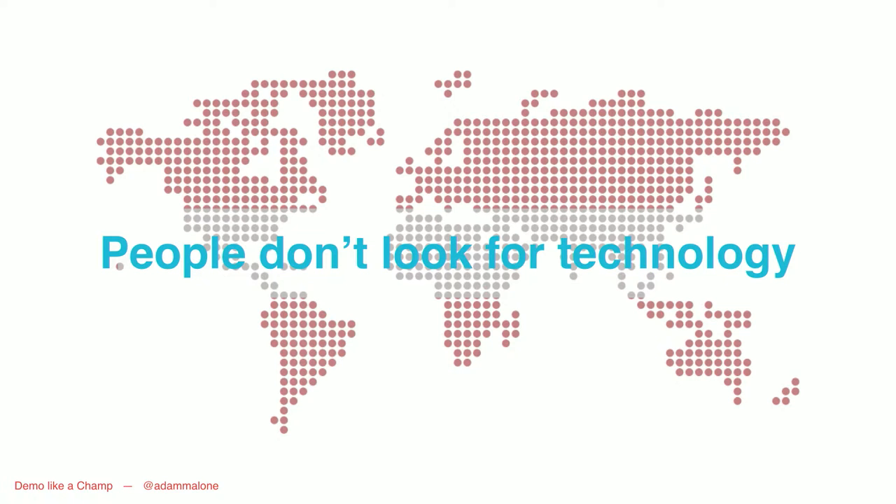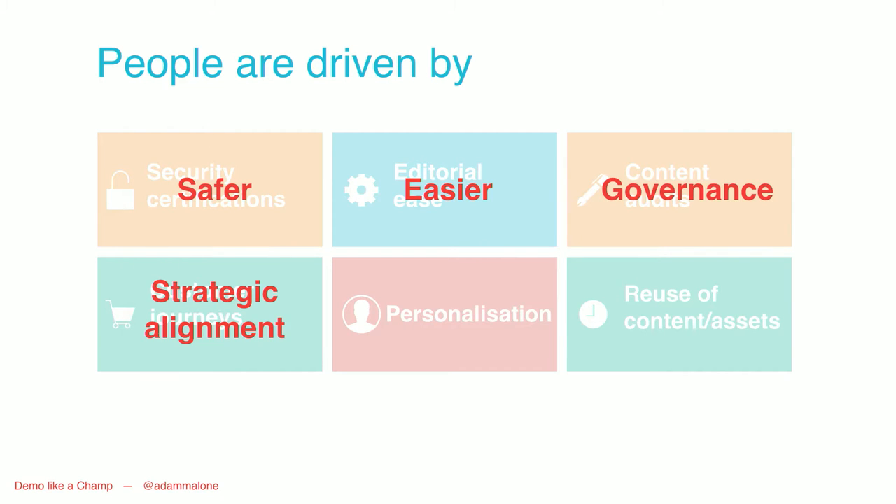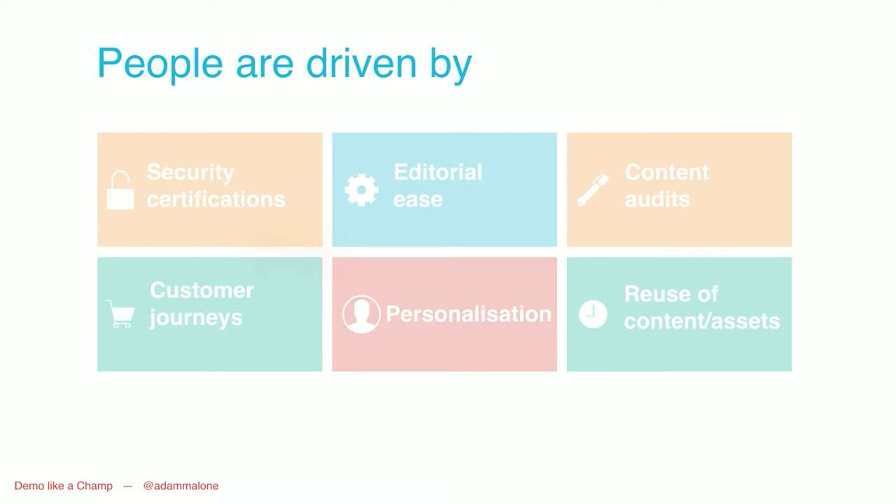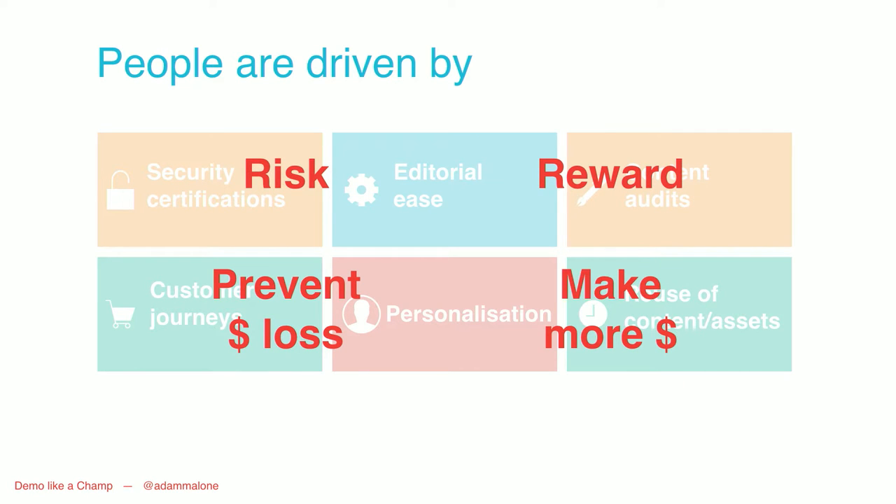People don't look for the technology. They're looking to make things safer, easier, have more governance, strategic alignment with business objectives, a better experience for customers, and reduced effort. All in all, they're looking to get more money into the business. Drupal through these things can produce a greater revenue stream, but it's the outcomes that matter — developers working faster, content editors pushing out content faster. If we boil this down, it's really two things: preventing loss of money through security, and making more money through customer acquisition and retention.